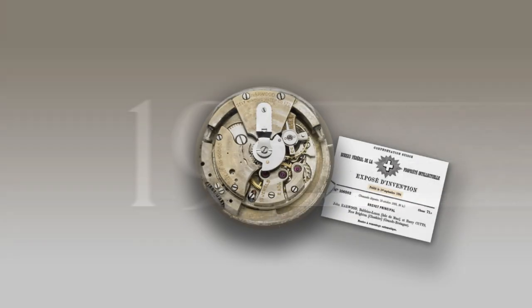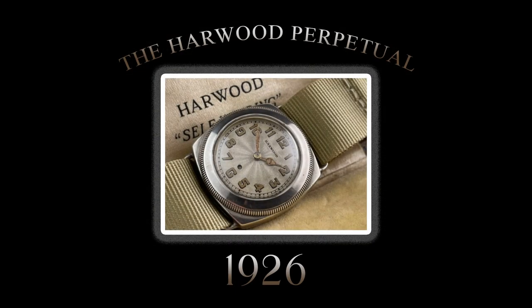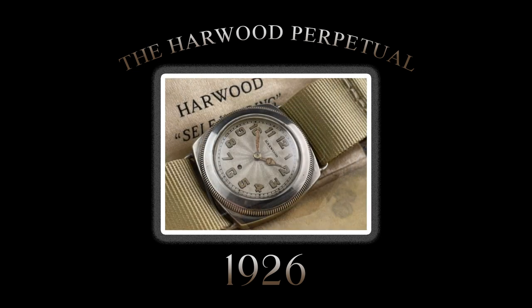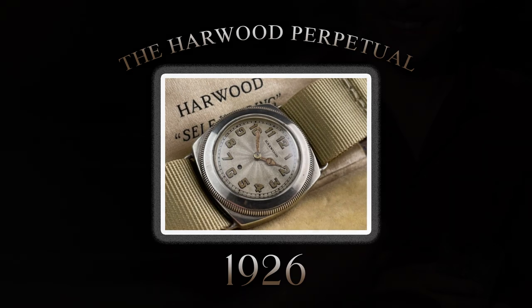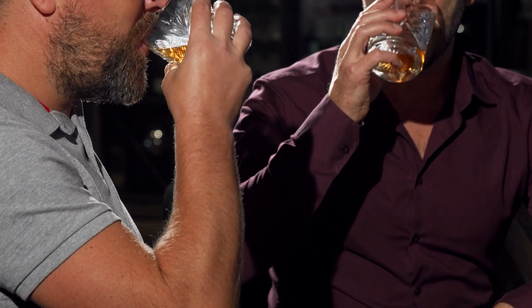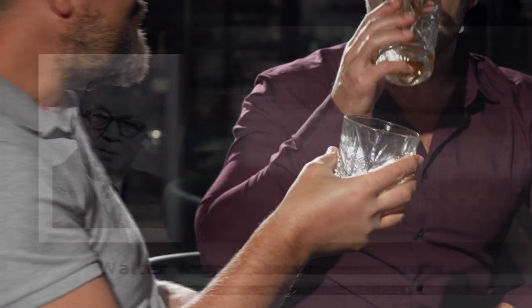In 1923, he patented his self-winding automatic design and went on to introduce the Harwood Perpetual at the Basel Fair in the city of Basel, Switzerland in 1926. No doubt, Hans Wilsdorf and every other leader in the industry was there to witness Harwood's achievement. The establishment of Harwood's watch company was well-received by the public as his renowned automatic wristwatches were sold and manufactured locally.